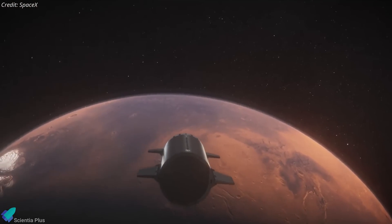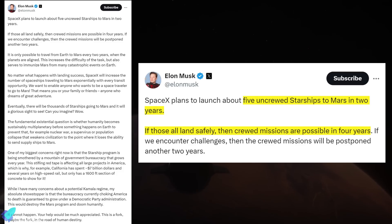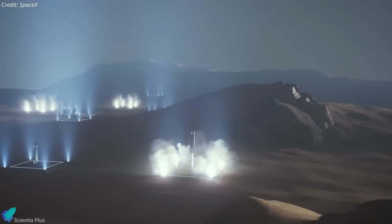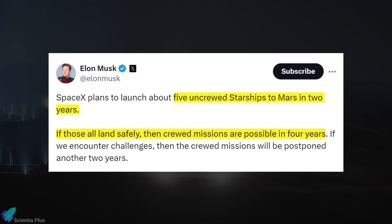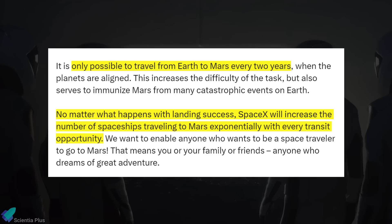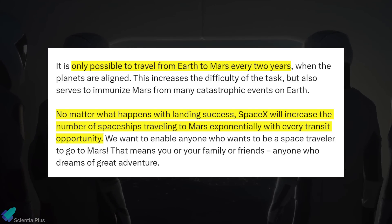Elon Musk recently provided an updated timeline for SpaceX's Mars missions. According to Musk, SpaceX plans to launch five uncrewed Starships to Mars in two years during the upcoming Earth-Mars transfer window, designed to test the reliability of landing on Mars. If successful, crewed missions are expected to follow in four years. He emphasized that planetary alignment limits Mars missions to every two years, but SpaceX will exponentially increase Starship trips regardless of landing success.